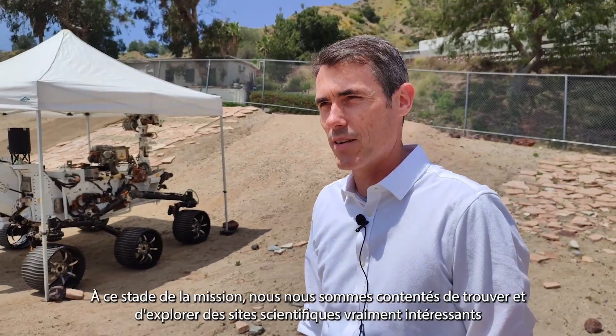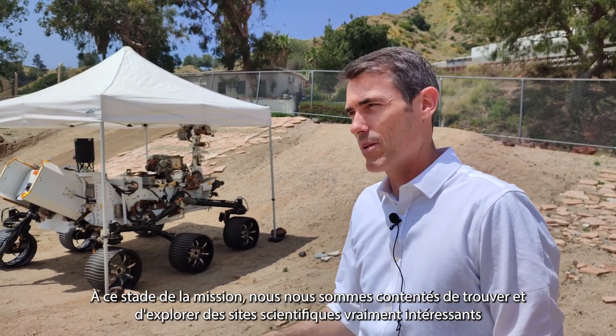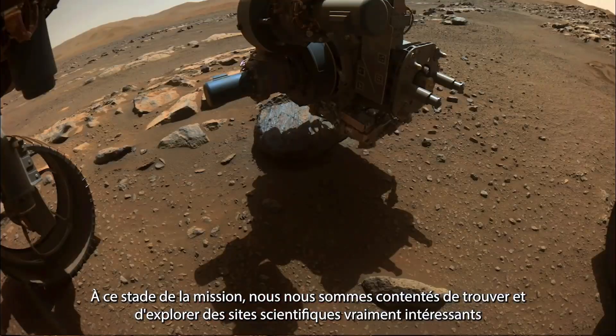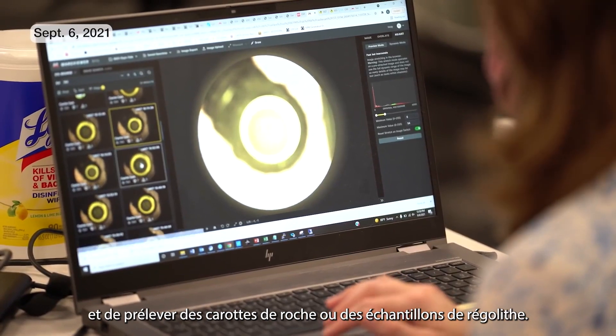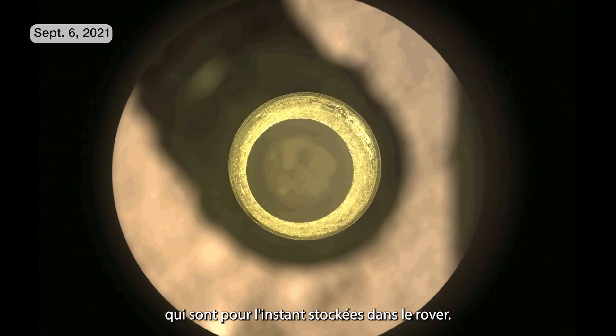At this point in the mission, we've only been finding and exploring really interesting scientific sites and taking rock core samples or regolith samples, and they're all stored in the vehicle right now.